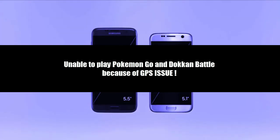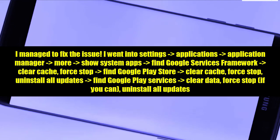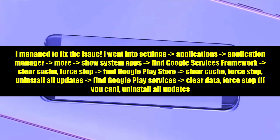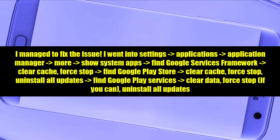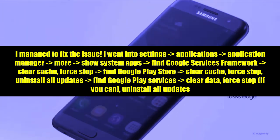The solution is quite easy. Go to Settings, then Applications, then Application Manager, then go to More. Then go to Show System Apps and find Google Services Framework. Then go to Clear Cache.